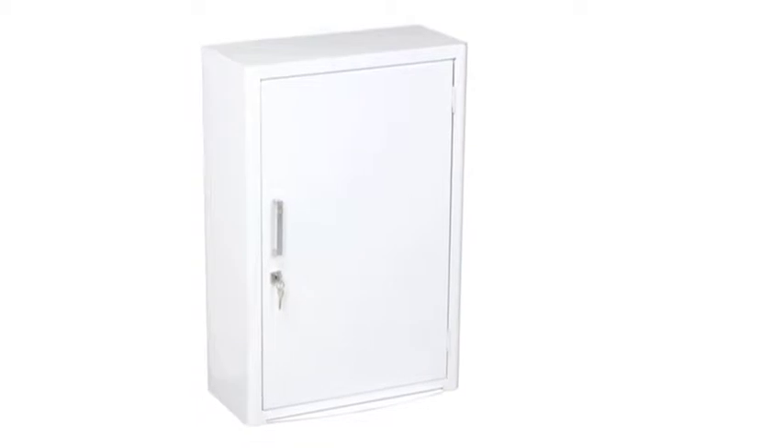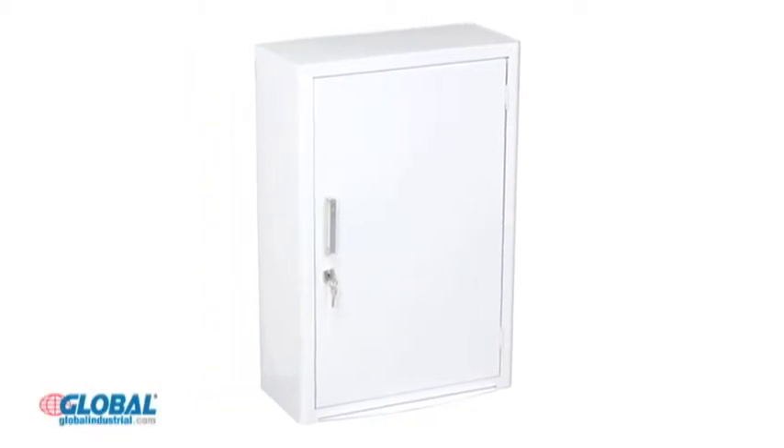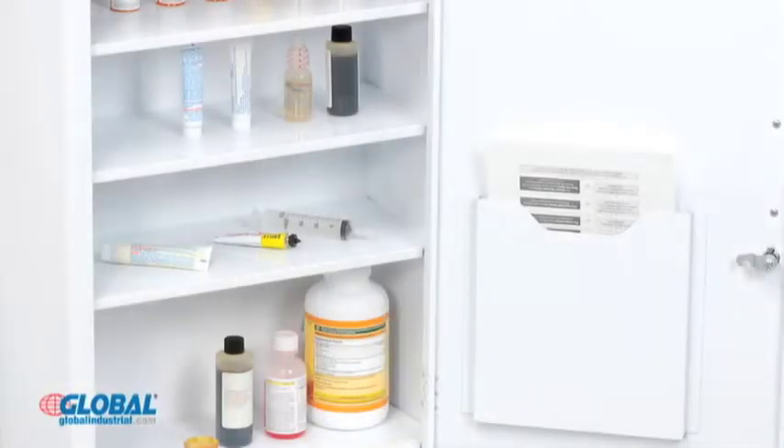Hi, I'm Elizabeth from GlobalIndustrial.com. Take a look at another great product from our storage and shelving section. Global Medicine cabinets with pull-out shelves provide easy storage and organization in a variety of medical environments.